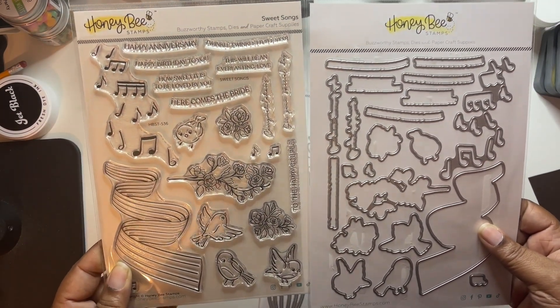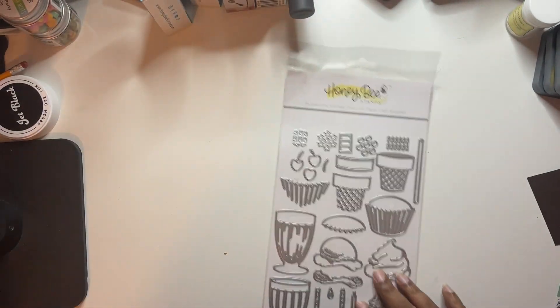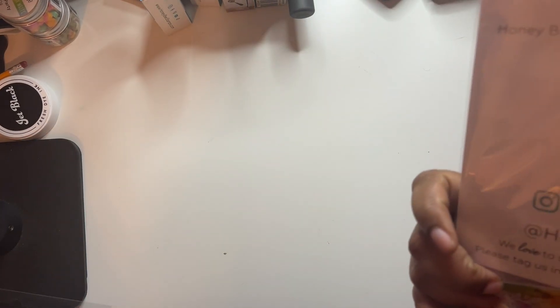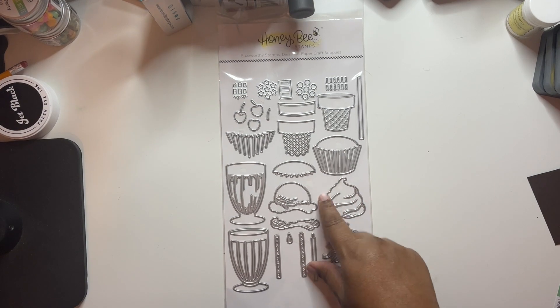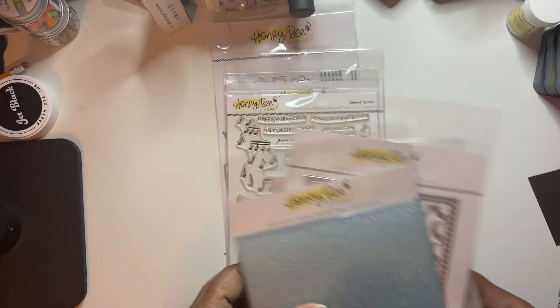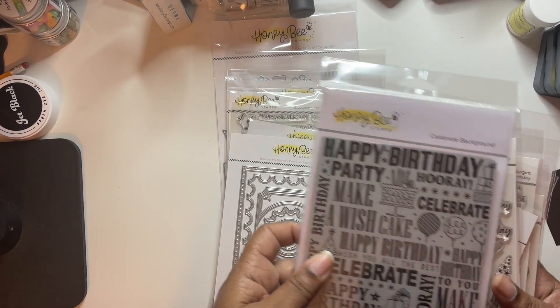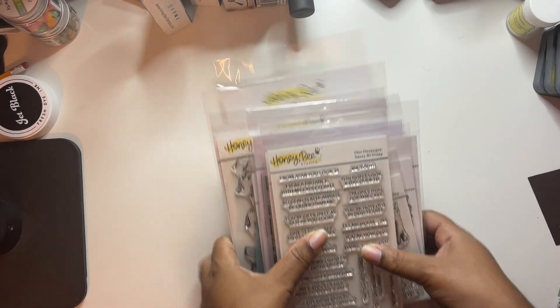Sweet song - this is so pretty, so sweet. And then the lovely layers cupcakes - this is so gorgeous. I believe this was designed by Dawn - I don't know how to pronounce her last name. I believe sometimes they put the name of the designers on their packaging. This is so pretty, I cannot wait to play with this too. So this is the Celebrate bundle from the Let's Party release.